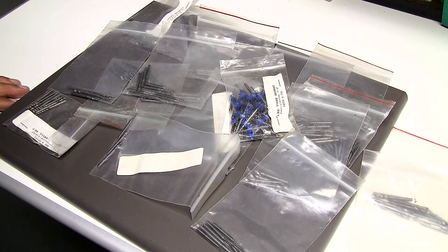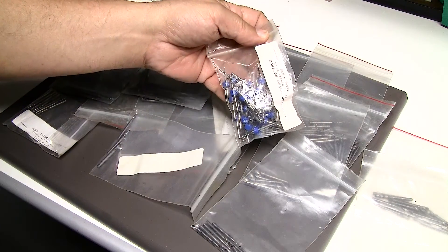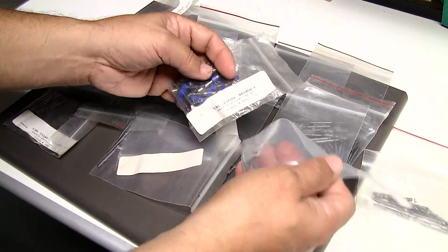Hello there, Jose Rodriguez here again, aka Jay Toolman1949. I want to share in this video some of my miniature drill bits. These are actually solid carbide and I got them many many years ago through eBay.